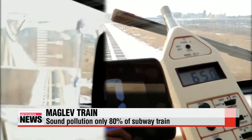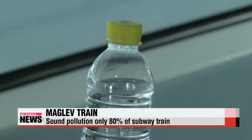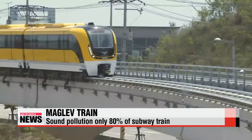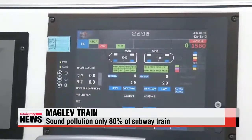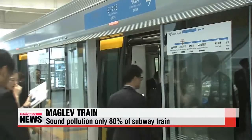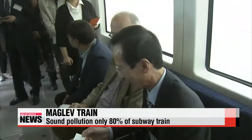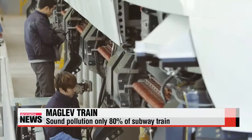As it uses a magnetic field to move, the noise created is only about 80 percent that of subway trains, and it also causes minimal vibration. Even when the maglev train travels at its maximum speed of 110 kilometers per hour, vibrations can hardly be felt inside. It can also be operated without an engineer, which cuts down operation costs.